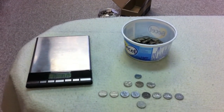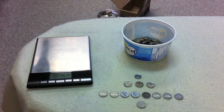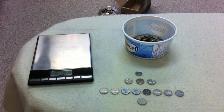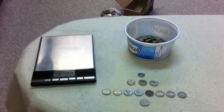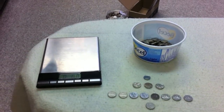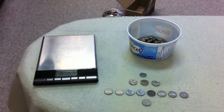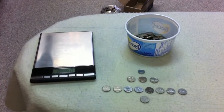Alright guys, another weekend, another nickel box. I just finished coin roll hunting through this box a couple minutes ago. Didn't take too long, just over an hour I think. I had quite a bit of practice. So let me just go over the finds here for you and let you know how we did.